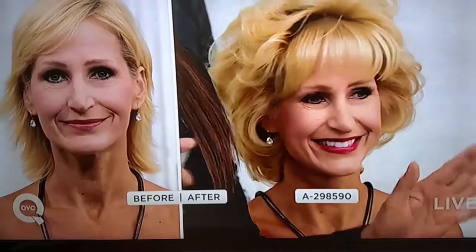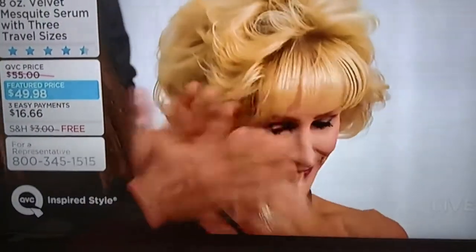Like the stylists always say, they got to be divas. You got to work it, you got to rock it. So any of you ladies out there, if you've got your serum, get your velvet mesquite ready — this is one drop or two drops on very fine, thin hair.